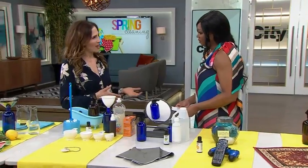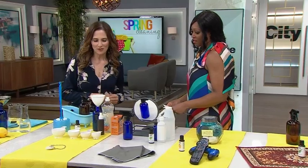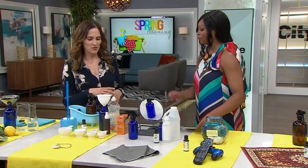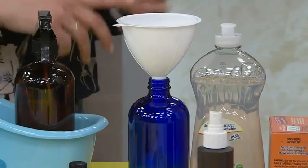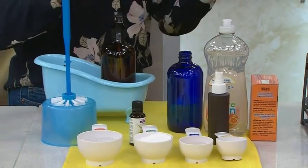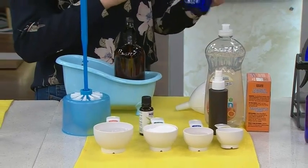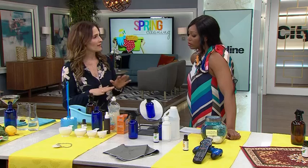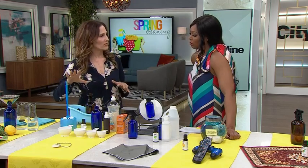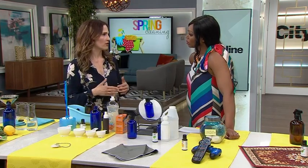Now we're moving on to the bathroom. If you want to clean your toilet, you can make a mix of water, baking soda, some natural detergent, and hydrogen peroxide. Mix it all together, cover it up, gently mix it, and spray it on your toilet. Let it sit for about 15 to 20 minutes, then use a toilet brush to wipe it down, or a pumice stone if you have really harsh stains. It works really well.